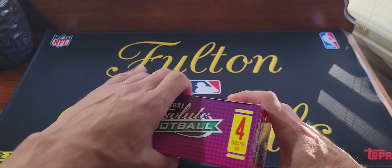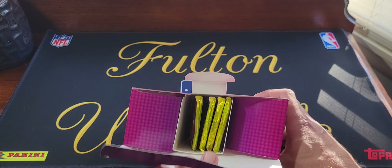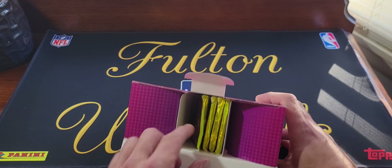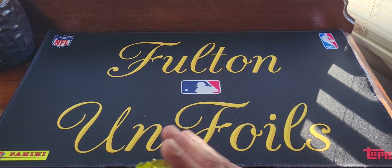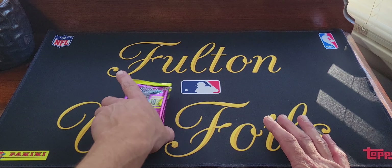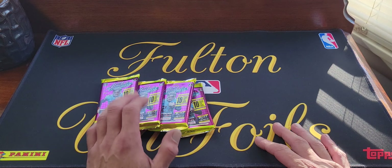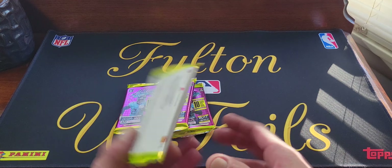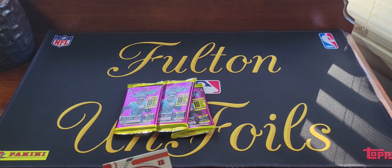Let's check it out. I'm excited, but Absolute is not my favorite product just because you get a ton of rookies and the rookies in this don't hold very much value because they are very plentiful.